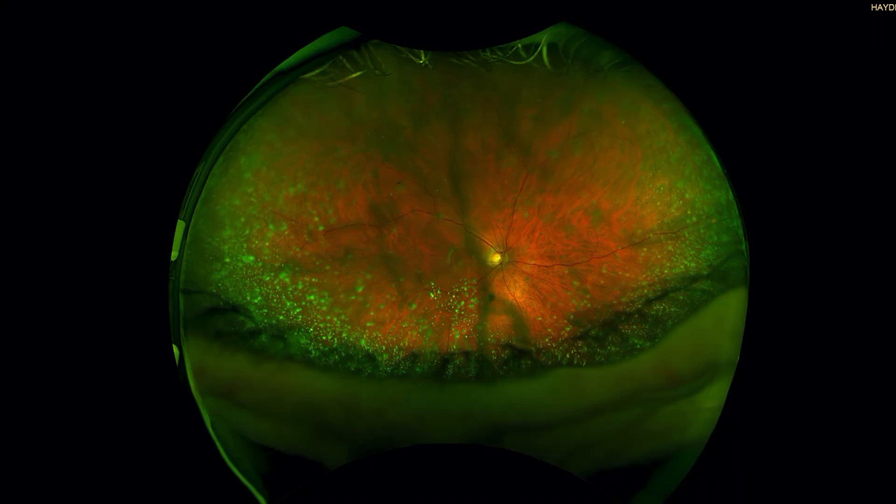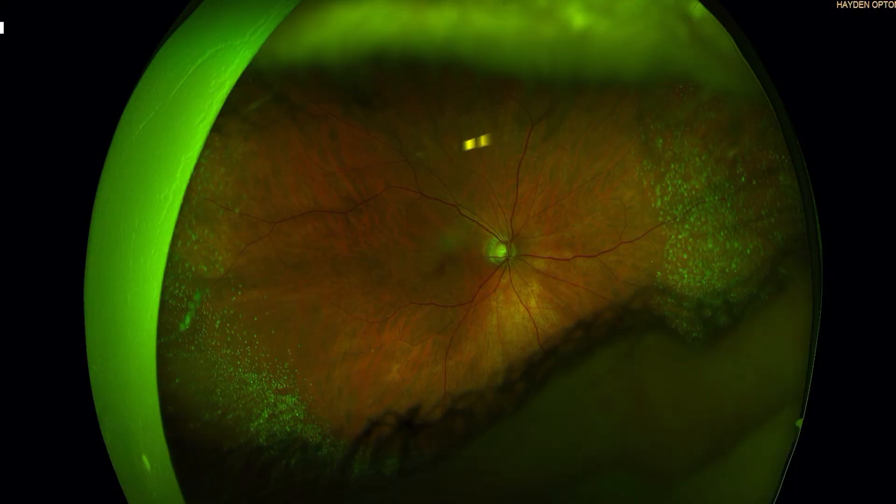And this is an image of her retina with the asteroid hyalosis. She went and had the limited vitrectomy surgery done, and her complaints are gone. She would complain about this glob in her vision that could not be cleared up with glasses, of course, because that's what it looked like. And she is very happy.